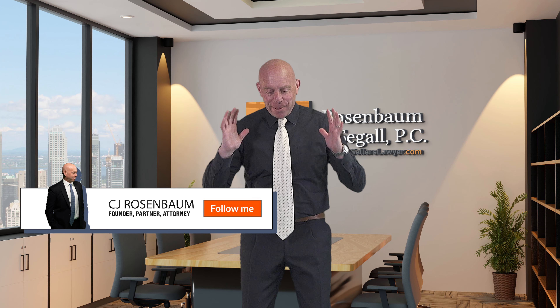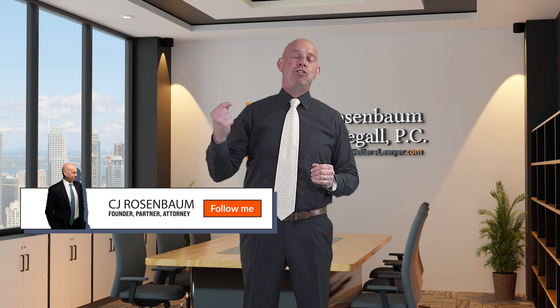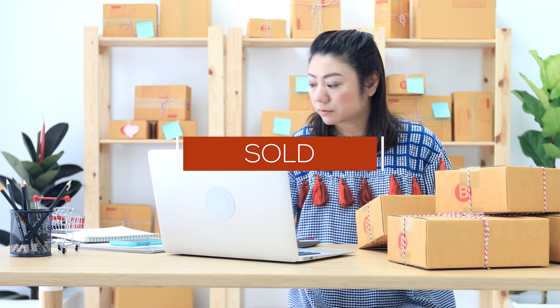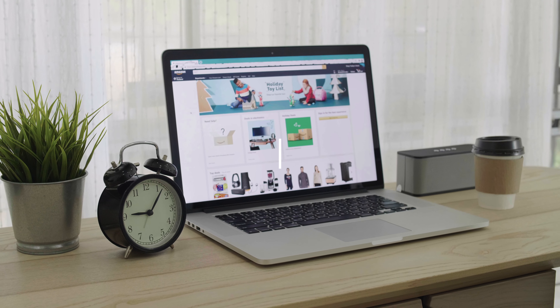Picture yourself getting reinstated, picture yourself with your best listing backup, and you will achieve the success that you need. So what am I talking about today? I am talking about 'Sold as New.'